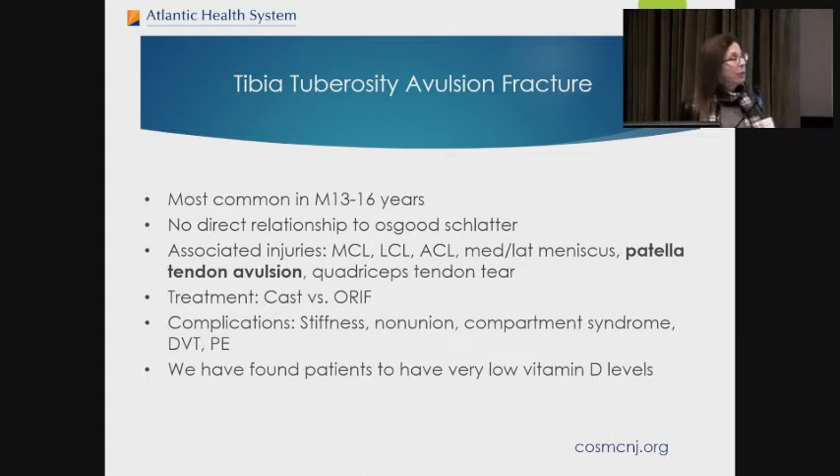This patient had a lot of blood collecting in his calf muscles at the time of surgery, even though it was addressed quickly. When the fracture is non-displaced, you can treat it in a cast or sometimes a knee immobilizer if it's very minor. We also wrote a paper looking at a series of these kids with very low vitamin D levels — to pull that big chunk of bone off, these kids tended to have low vitamin D.